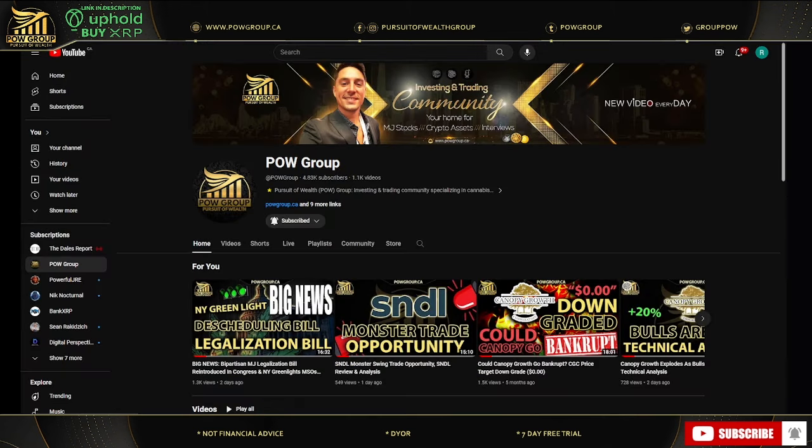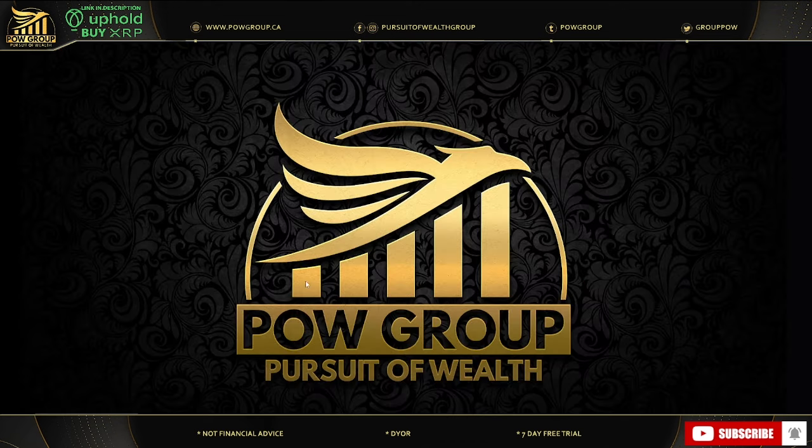You should never buy or sell anything based on anything that I say or write. You can like this video, subscribe, tick the bell — you'll be notified on any future videos or whenever I go live. You can also follow us on X, which is formerly Twitter. The handle for that is at GroupPOW. We recently signed up for Rumble and Odyssey platforms as well — you can follow us over there by typing in POW Group.